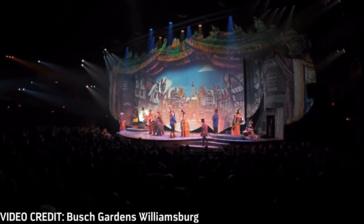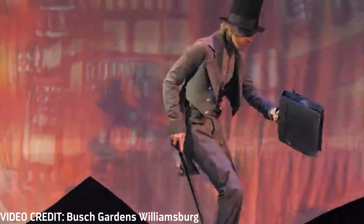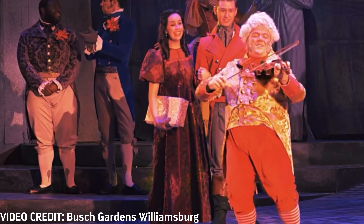Alright guys, so this is kind of like the end of the video. We saw the show - it was called Scrooge No More. I will post some short teasers about the show. The show was basically a musical version of A Christmas Carol. It was very interesting - it was amazing. The songs were great. If you go to Busch Gardens Williamsburg for Christmastown, they always have Scrooge No More in the England section at the Globe Theater. It's an indoor theater - the theatrical effects are amazing. It's definitely a must-see.